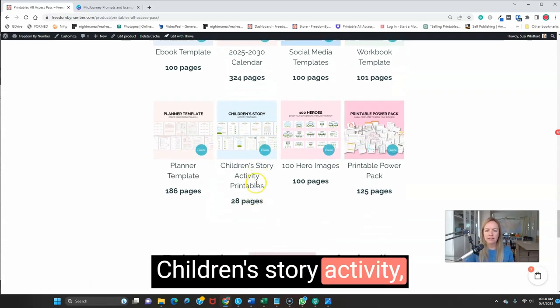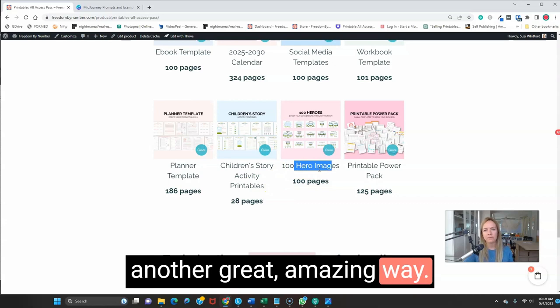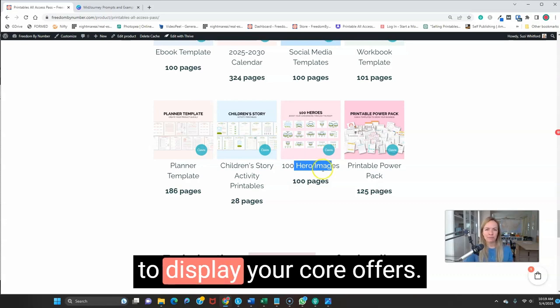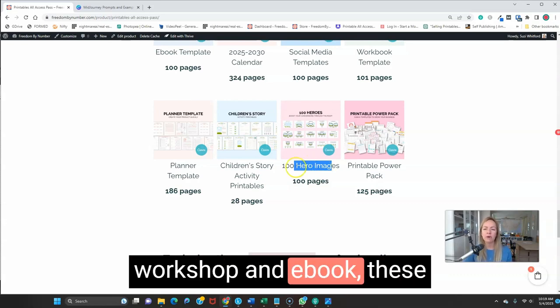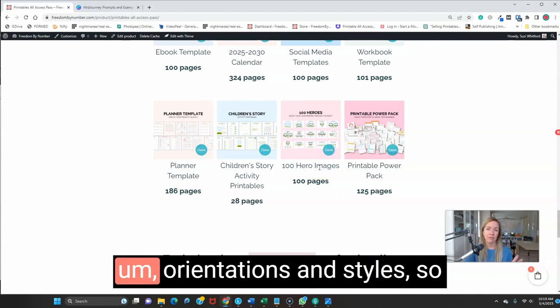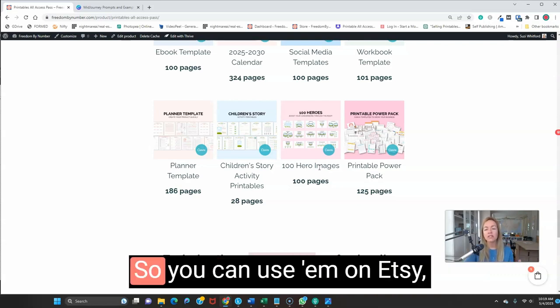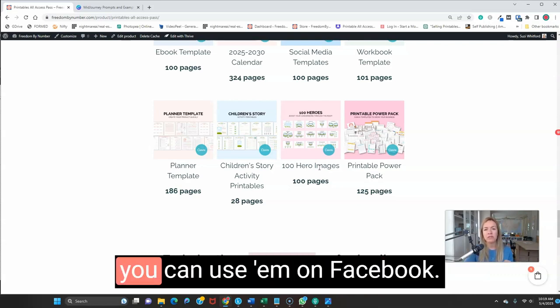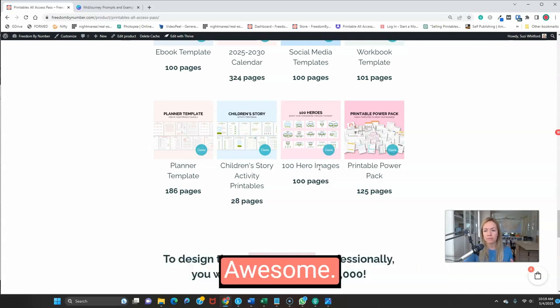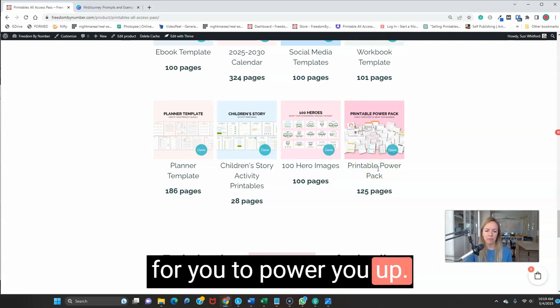We also have children's story activity printables and hero images — another great way to display your core offers. If you have a course, a workshop, or an ebook, these hero images are amazing. They come in different orientations and styles — vertical, horizontal, square — so you can use them on Etsy, Pinterest, or Facebook. And then the printable power pack provides additional printables to power you up.